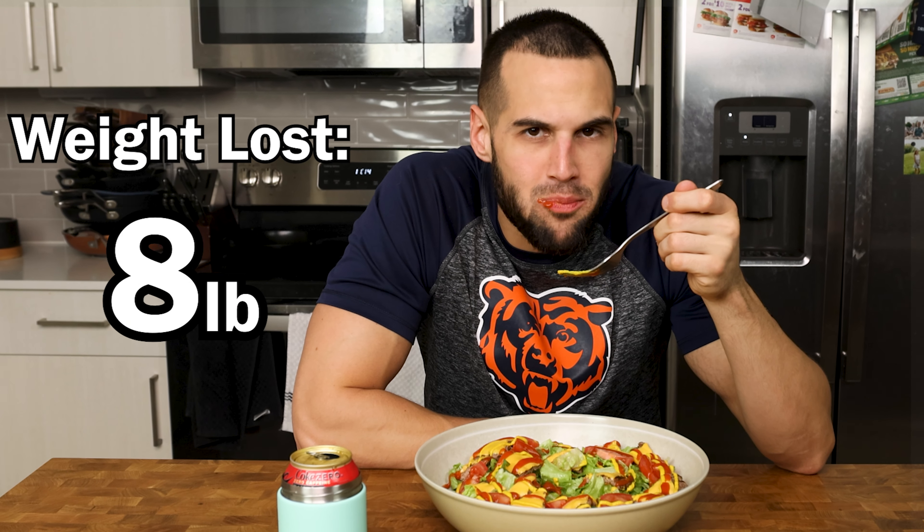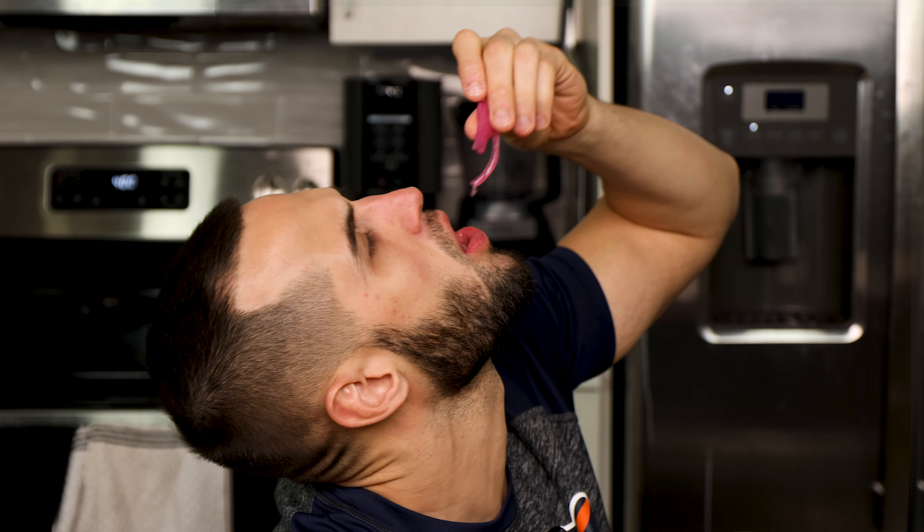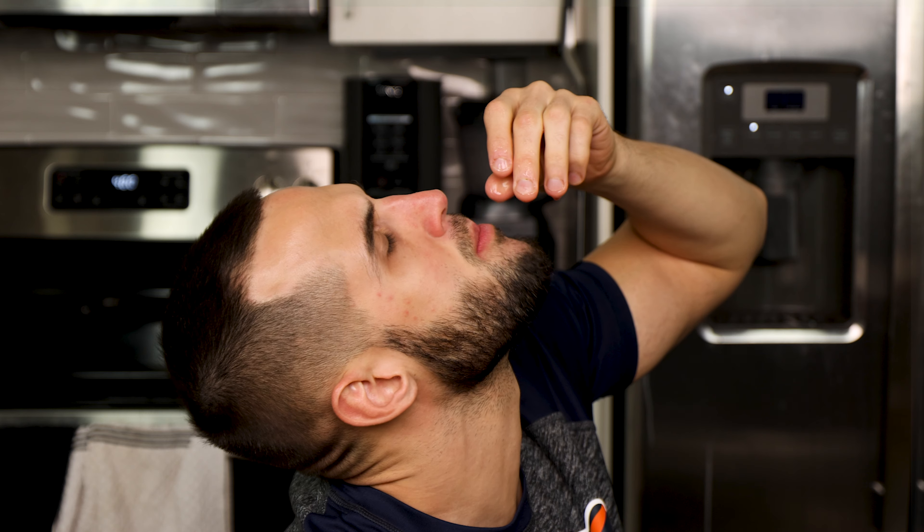Over the past five weeks, I have lost 15 pounds of fat eating one of these three salads every night and never felt hungry. If you want weight loss that feels effortless, I highly recommend trying one of these salads out.